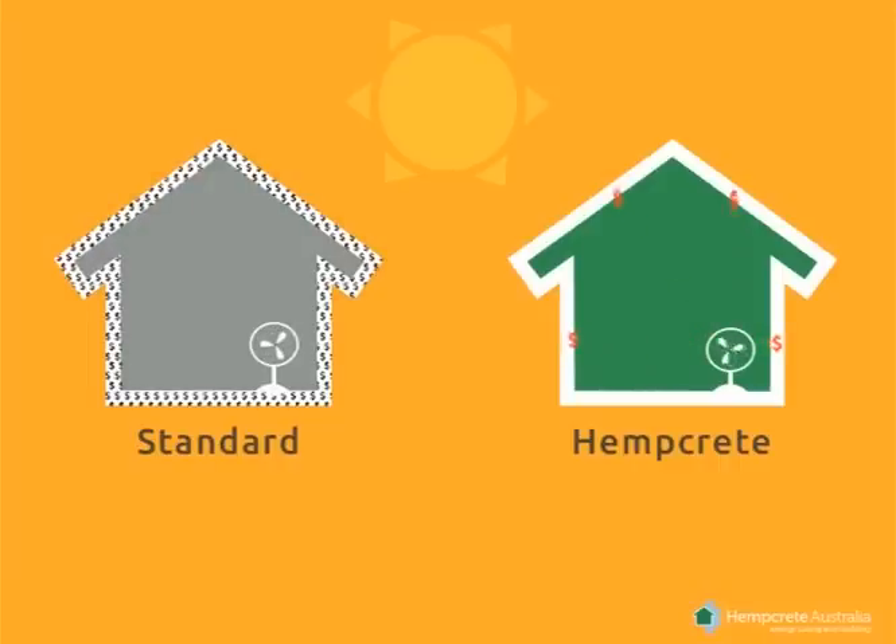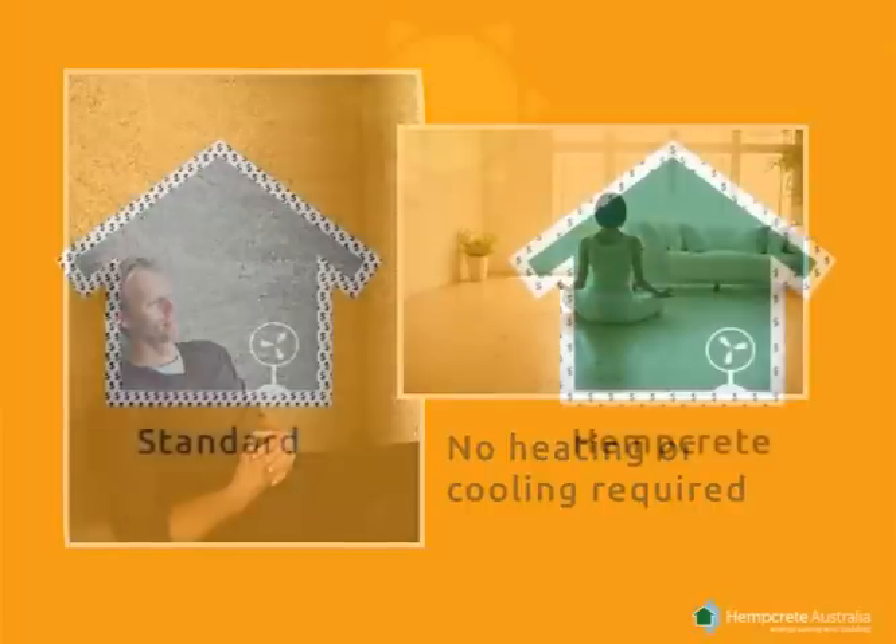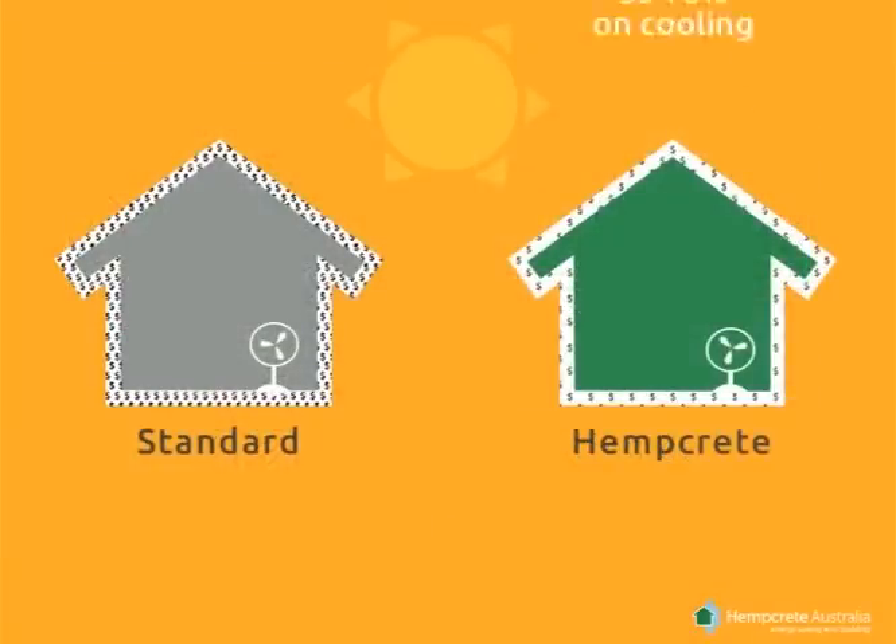On the other hand, hempcrete buildings provide excellent shelter against the outside climate, maintaining a comfortable, constant temperature inside. There is little or no cooling required. Due to the humidity regulation of the walls, the hempcrete home will save up to 70% on your cooling costs.